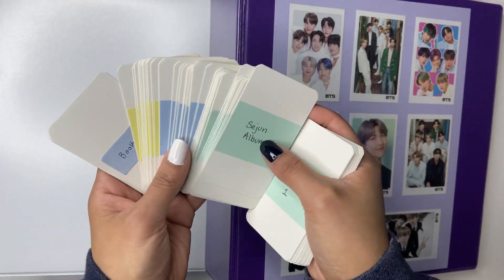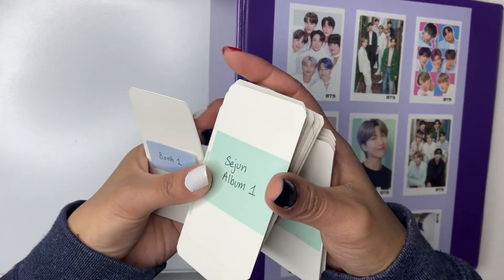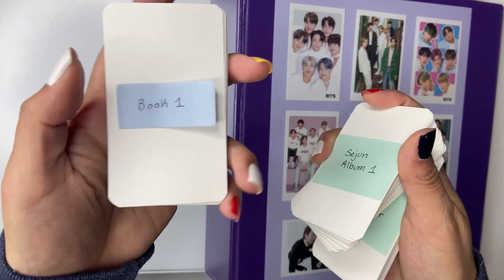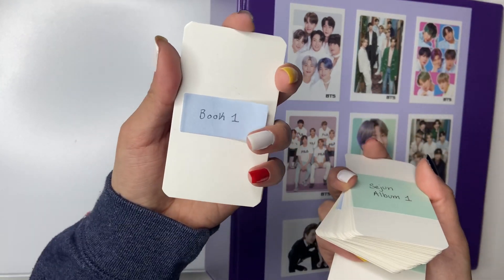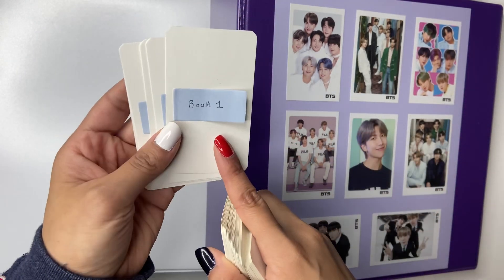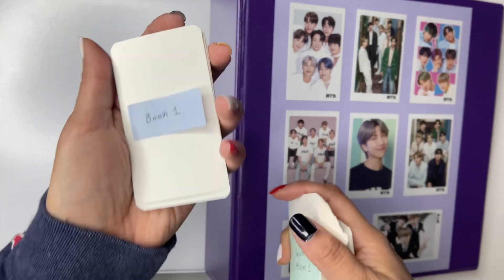And then we have Victon's comeback, which I have listened to their album. Their comeback was like a week ago, I think. And then we have Junie — or RM. Technically it's RM. We have his comeback, so his isn't too much — like only five photo cards. Thank you, Junie for this.